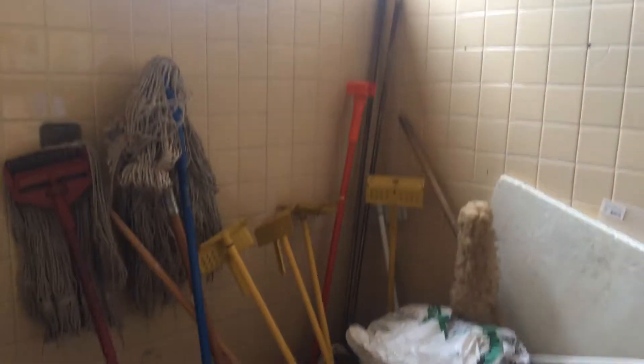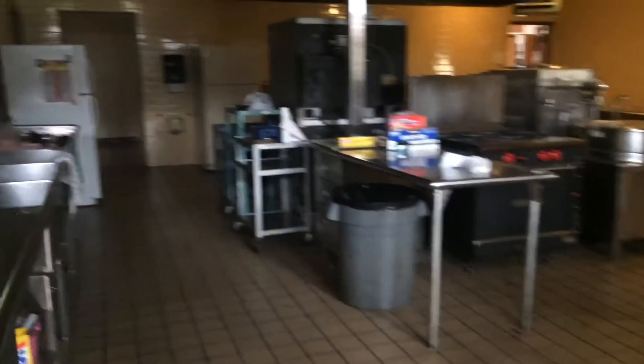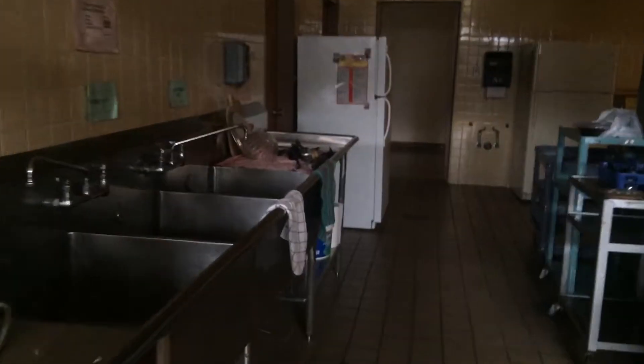Little mop room here — nothing to see here. A couple of closets this way. All right, this is what I'm excited to see — this is going to be the central boiler room.